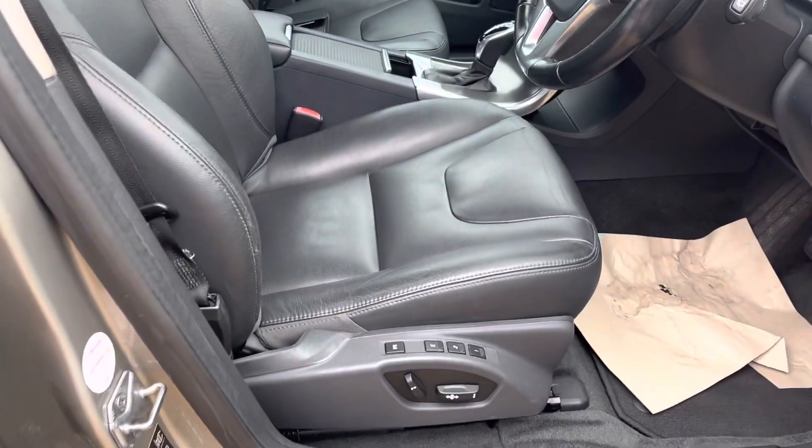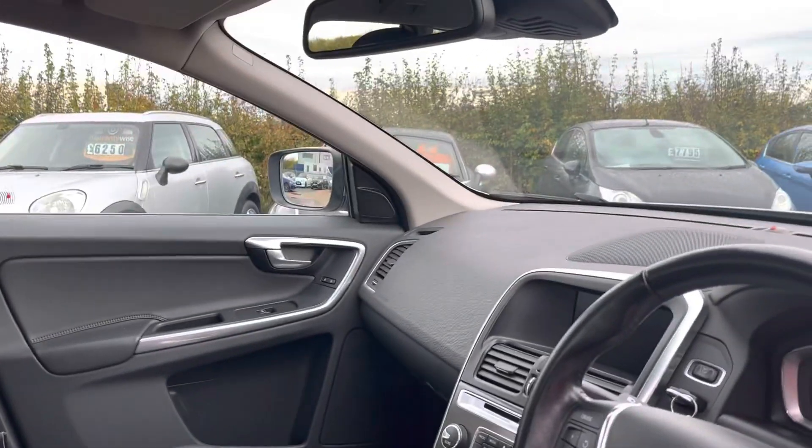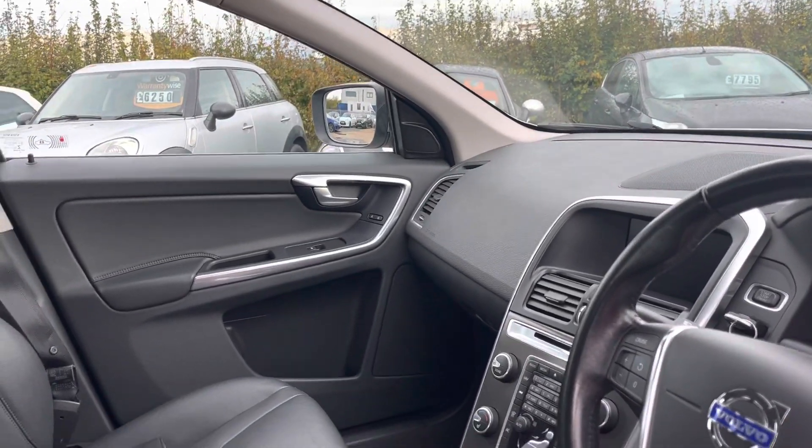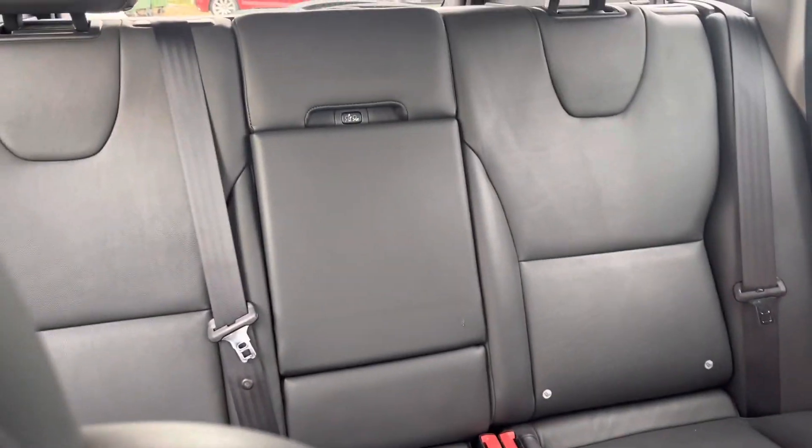Soft leather chairs, electric memory on the driver's side, auto lights, auto wipers, folding mirrors, DAB radio, satellite navigation, cruise control, climate control. Again, the interior is in wonderful condition in every way.